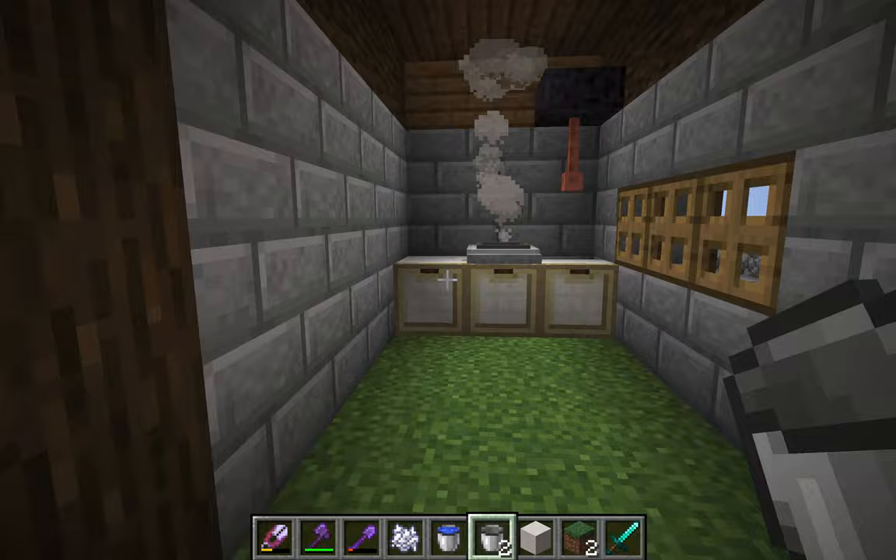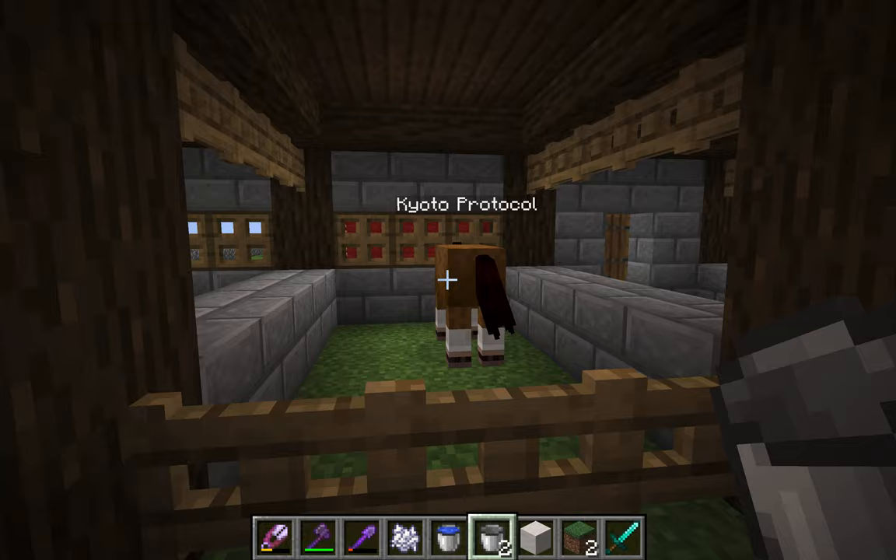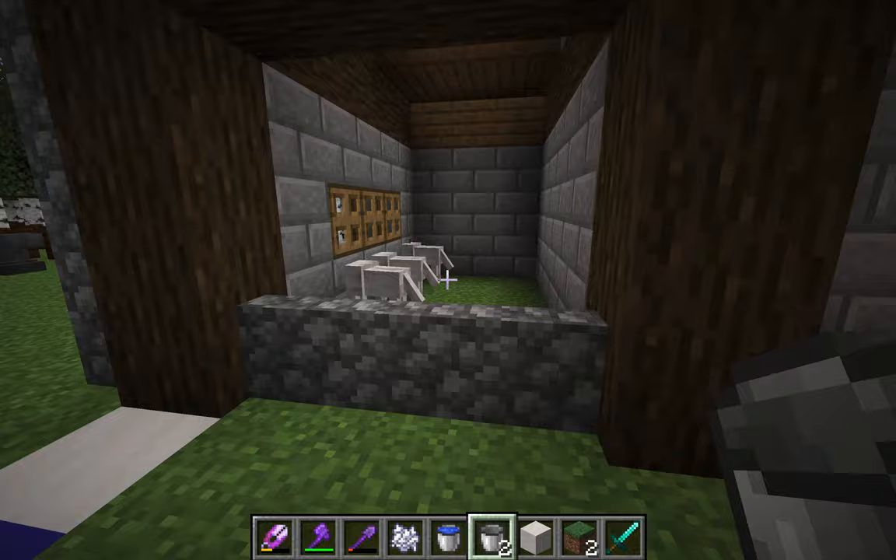We have four horses here, and they're all named after things. Here are our four horses. And then here we have our three shepherd dogs.